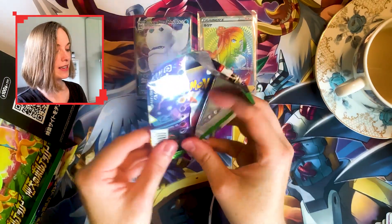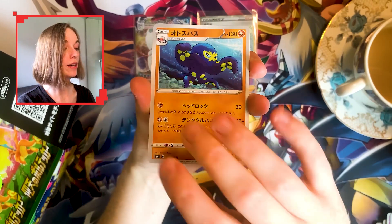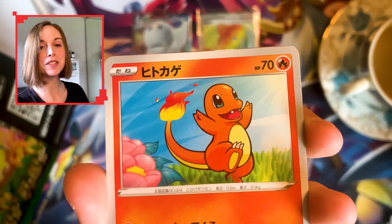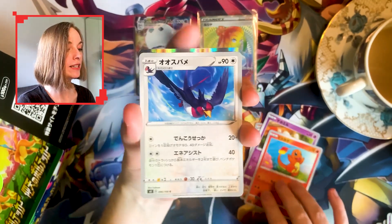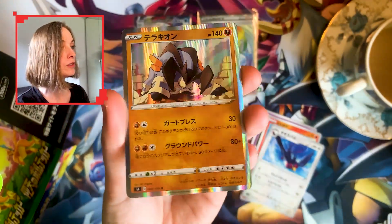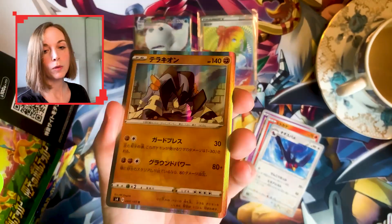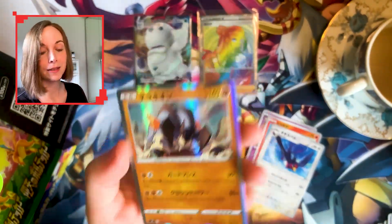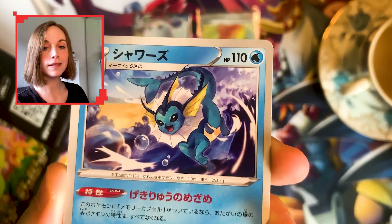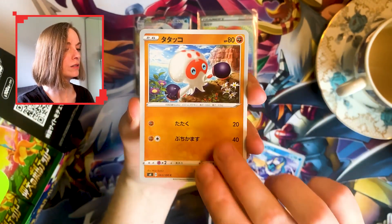I keep forgetting how small the Japanese booster packs are but I do enjoy Japanese so much more than English when it comes to Pokemon. I don't play, I just love collecting. A little happy Charmander — can we just appreciate how happy this Charmander is? I don't need actual playable cards, I just like collecting. And the holos — look how good that is! You've got the border as well as the inside, it looks so good. A land dog fighting type there.